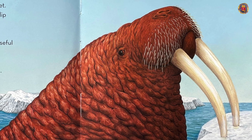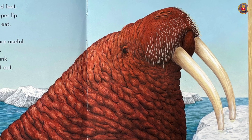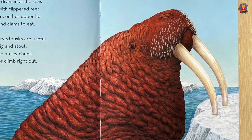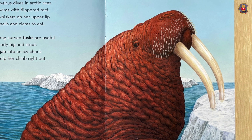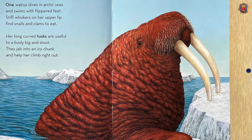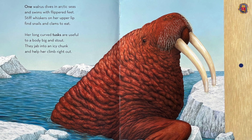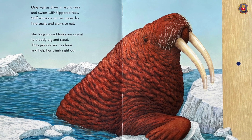One walrus dives in arctic seas and swims with flippered feet. Stiff whiskers on her upper lip find snails and clams to eat. Her long-carved tusks are useful to a body big and stout. They jab into an icy chunk and help her climb right out.